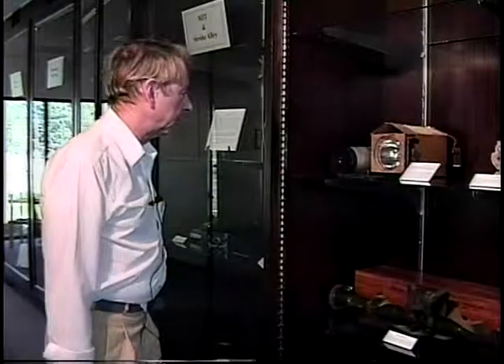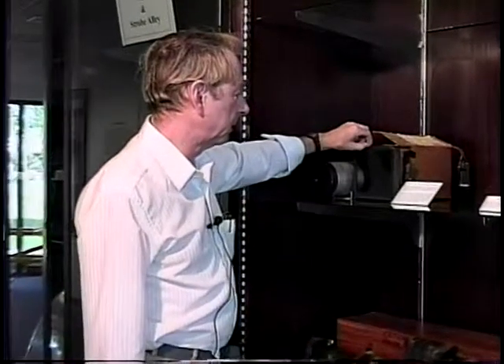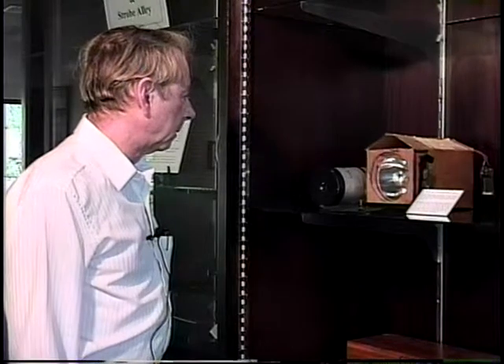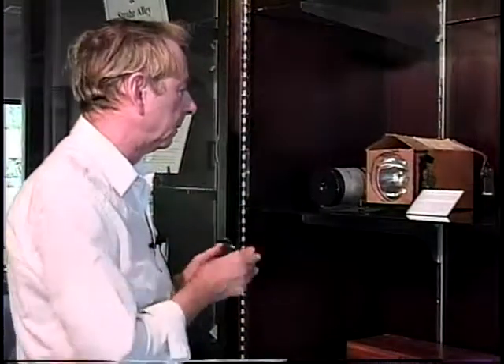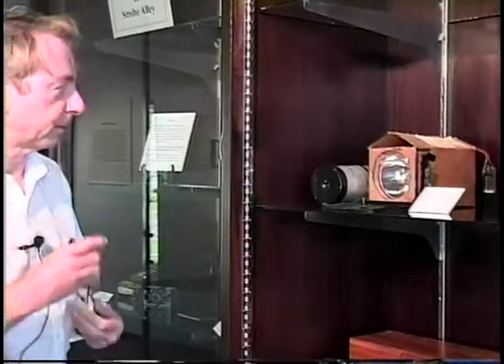The strobe light in this case had a filter that turned it into an infrared light. This enabled it — with this type of light, sometimes called black light, you couldn't see a thing. We don't know exactly what the purpose for this was, except it was probably designed for some kind of experimental photography, because with that kind of light it's possible to see through fog, or to take pictures in total darkness, since it involves a portion of the spectrum that the human eye is not sensitive to.